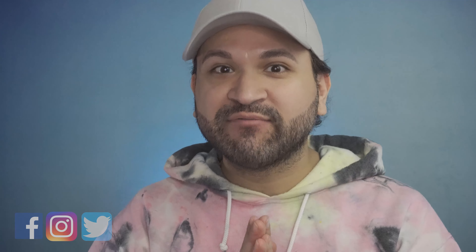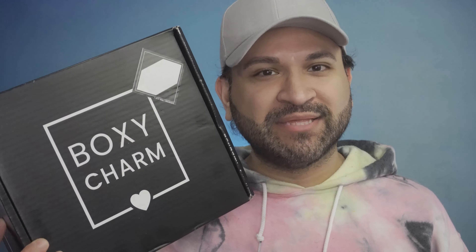Hi everyone, it's Carlos here. Welcome back to my YouTube channel. So in today's video, we are going to be unboxing my March Premium Boxy Charm shipment. So if you want to know exactly what goodies I received, then keep on watching.